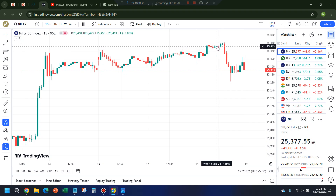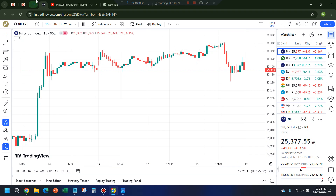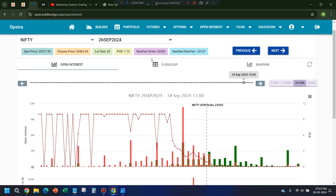What happened was it was completely sideways. For the second half, as I mentioned, there is a possibility of some momentum — it may or may not come. Around 1 PM, the data point I was using — if you remember some days ago, I said you have to watch the option chain of 26th September: if PCR exceeds 1.52, it's a reversal sign.